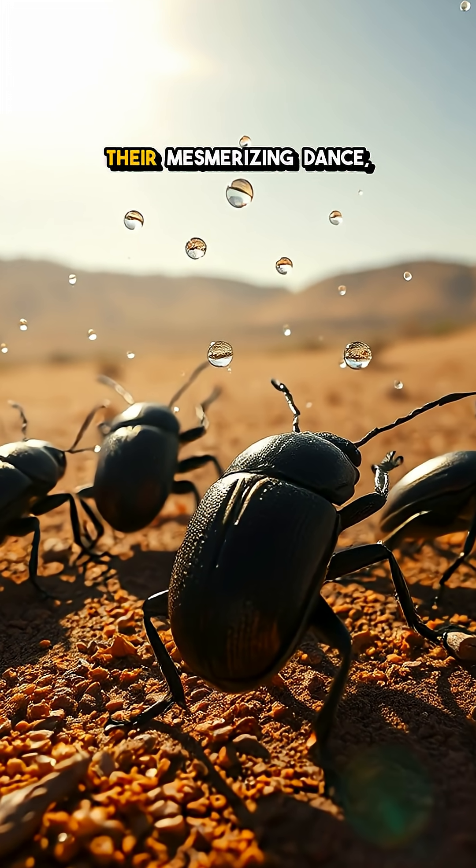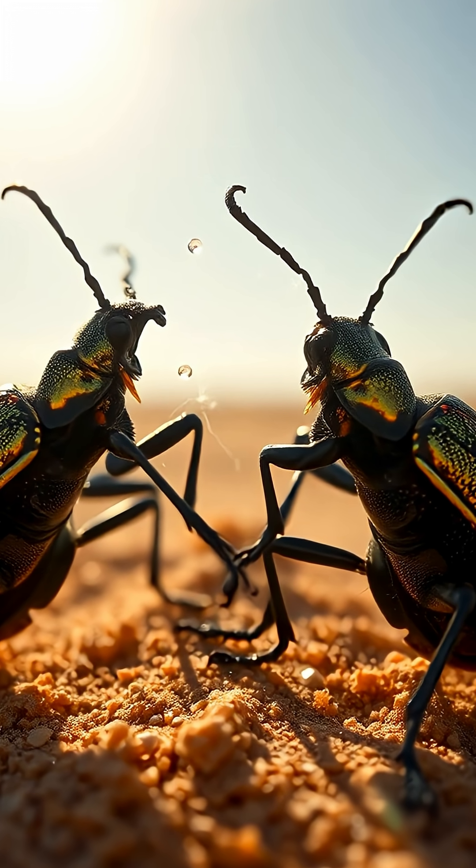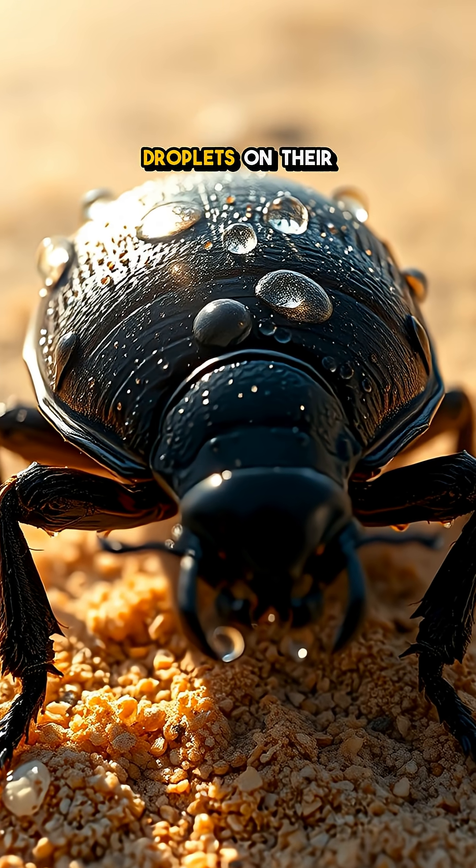As they perform their mesmerizing dance, the beetles generate a charge that pulls moisture from the air, collecting these precious droplets on their bumpy backs.